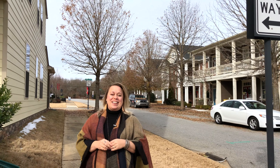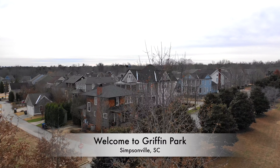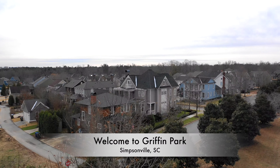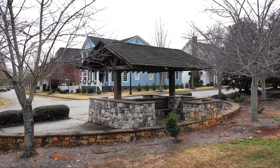Welcome to Griffin Park, located in the heart of Simpsonville, South Carolina. This quaint community features tree-lined streets, an abundance of amenities including common areas, walking trails, and a pool.